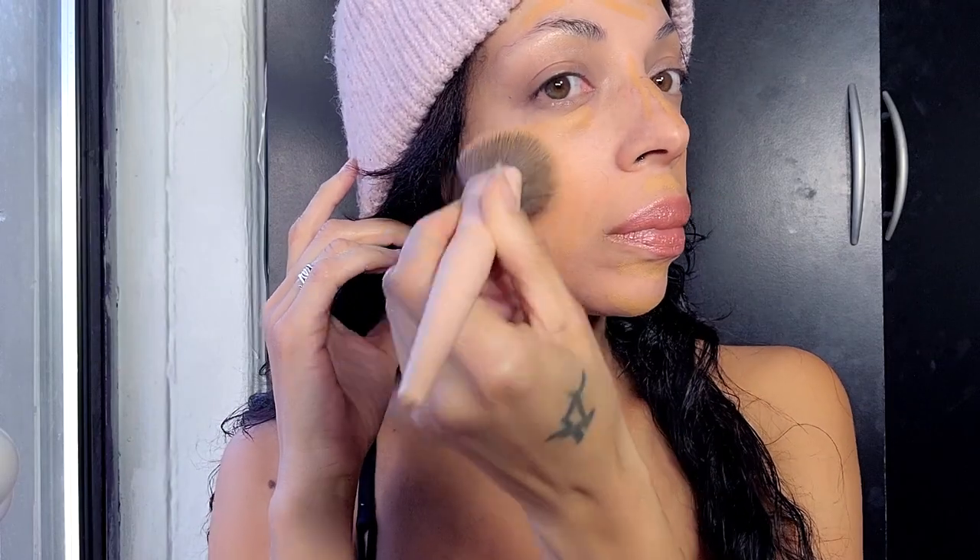I've bought their foundations before — the one in this video is called Buff, which is my perfect color. I always use clean foundations, thinking the less chemicals the better. It gives you that beautiful 'your skin but better' look. It's not full coverage — you can see my freckles — but it's a natural, supernatural look.